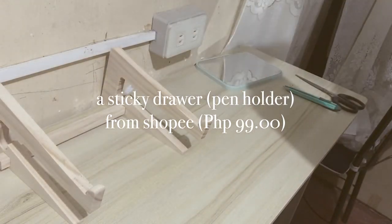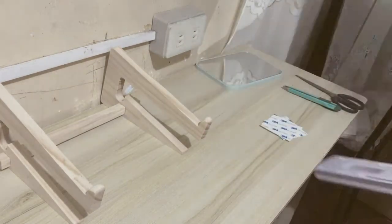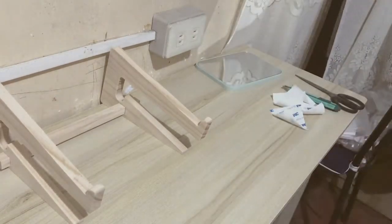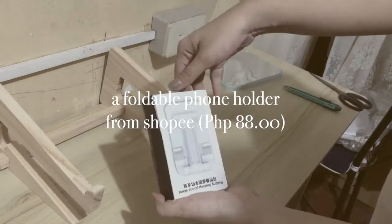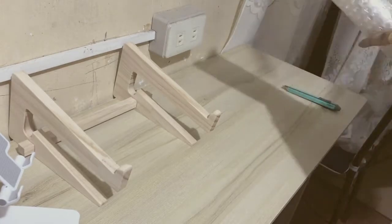This is a desk mirror because sometimes I get late so I have to do my makeup on my desk. Next is a sticky drawer because the desk that I have doesn't have any drawer inside, so I had to buy a separate one. And this is a foldable phone holder — of course I had to get it in white.